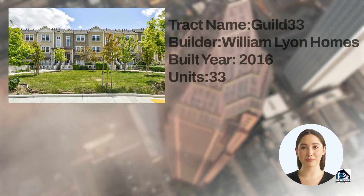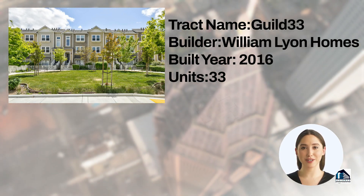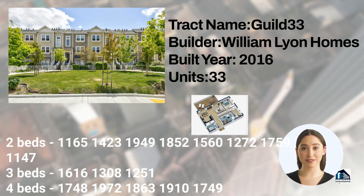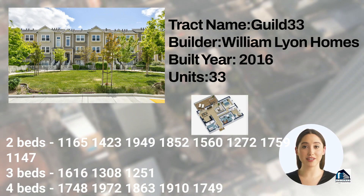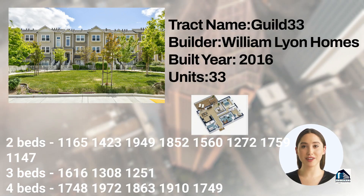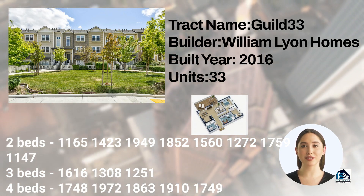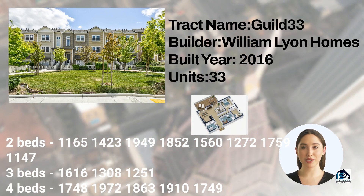Track Guild 33 is a 33-unit housing development built by William Lyon Homes in 2016. It offers 16 floor plans including two-bedroom floor plans with 1,165; 1,423; 1,949; 1,850; 1,560; 1,272; 1,759; and 1,147 square feet of space.